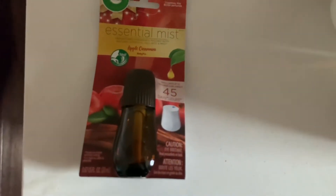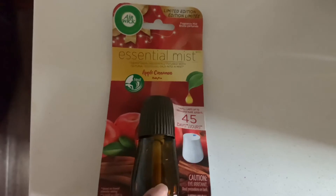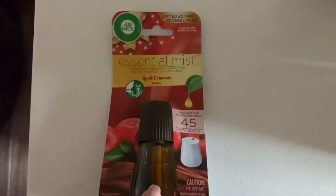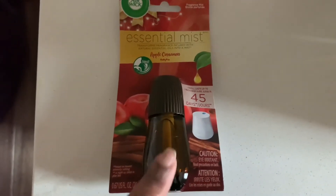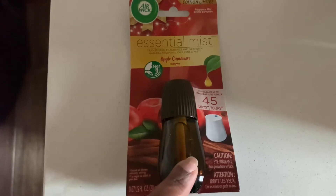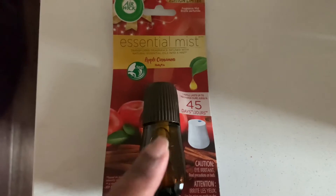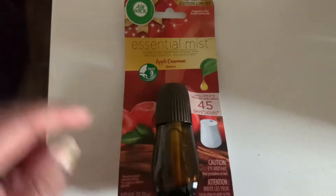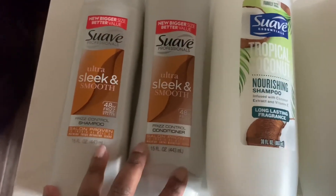The first thing I grabbed was this Air Wick Essential Mist. I did a pickup order — I didn't even go in the store, I had them bring it out to my car. This Air Wick is $4.88, and ibotta is giving us back $3.00, making my out-of-pocket $1.88. I haven't checked any other rebate apps yet, but if there's another rebate I'll put it on the screen. Final price: $1.88.